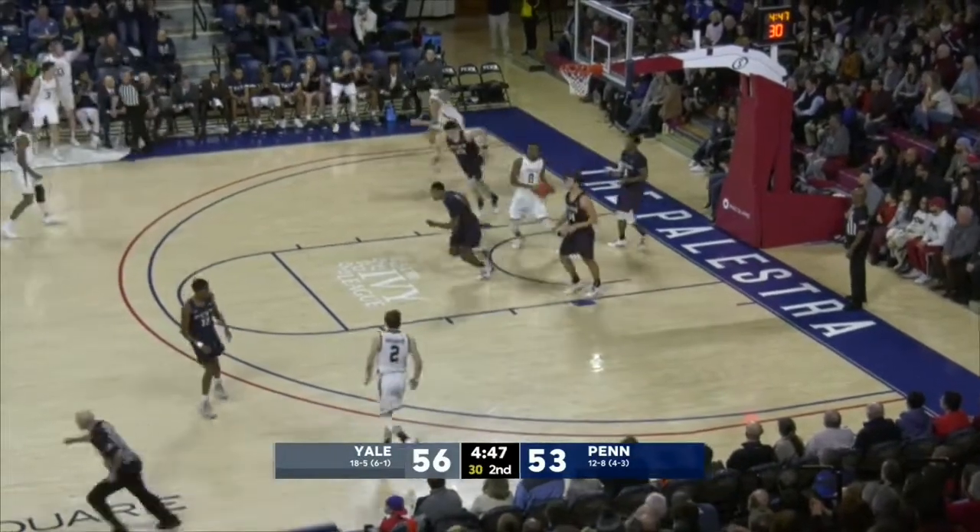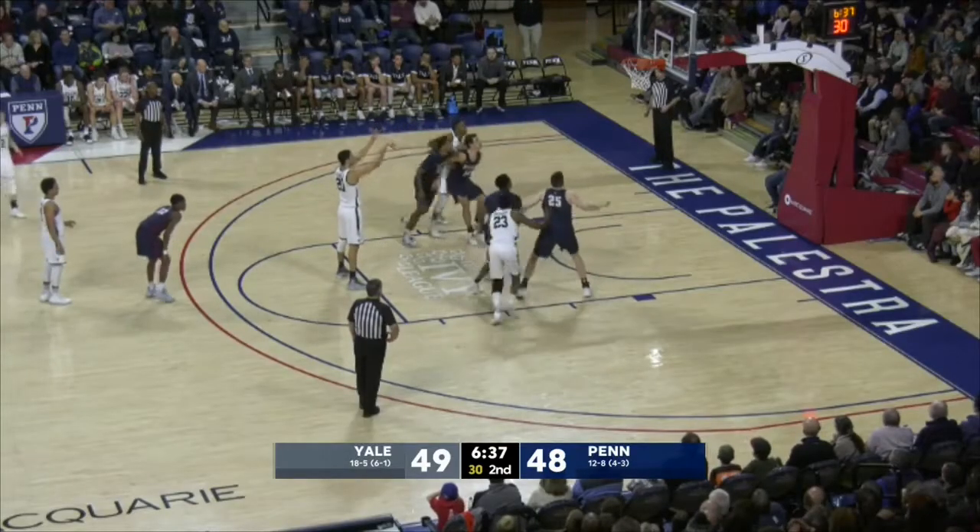Monroe trying to get around Martz. Now it's Atkinson again, and a quick move by Broder. From the line, 0-for-2 on his last trip. Yale shooting two the rest of the way.